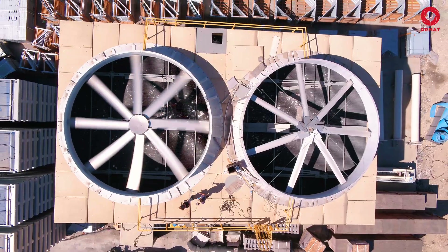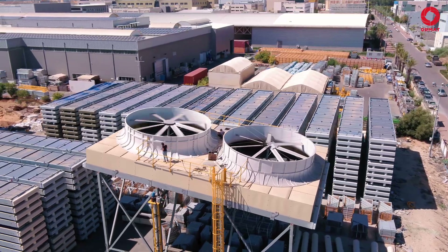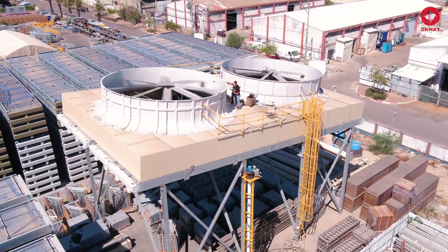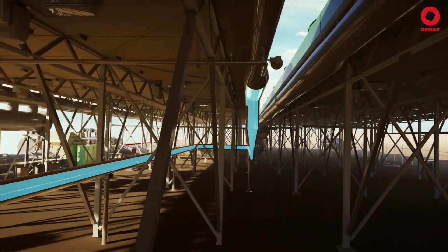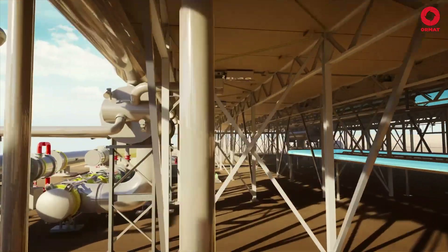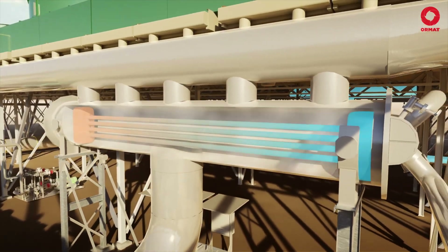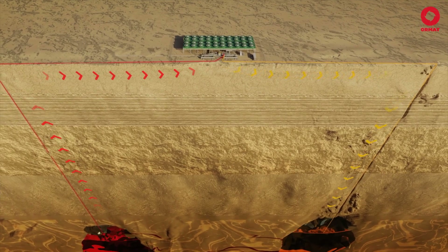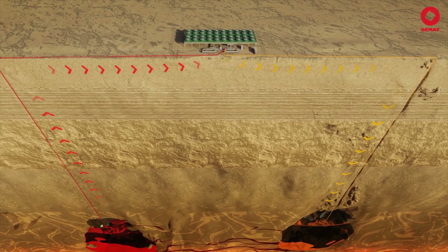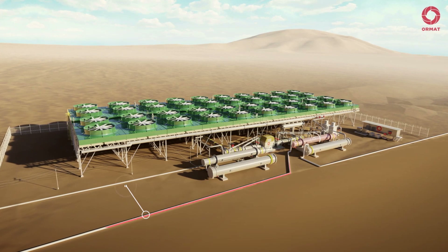Constant R&D is a core value at ORMAT, while our engineering department is always busy with performance optimization for all of our systems. Leaving the air-cooled condenser, liquid organic motive fluid runs through the cycle pumps back to the heat exchanger where the cycle will restart. Simultaneously, the geothermal brine will be injected back into the soil to keep the geothermal reservoir balanced.